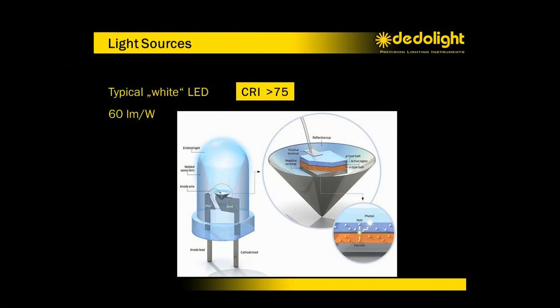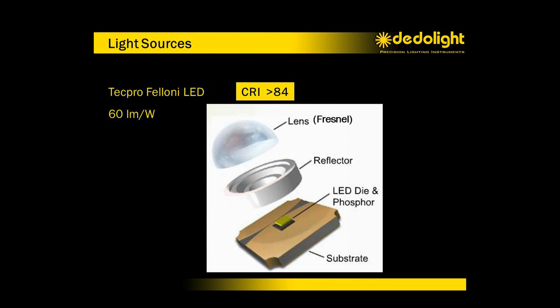We have good color rendition and all of its new implications from RA average to R9 and R13 skin tone values. Many of the white phosphor LEDs today show a pretty bad color rendition index, usually around CRI 74. On our multi-LED panels, we're not yet perfect, but with the CRI around 84, we're many steps better than most others.